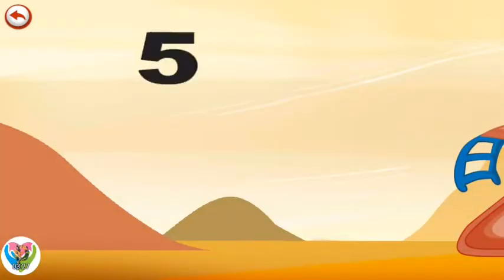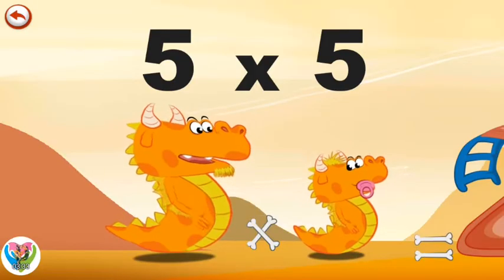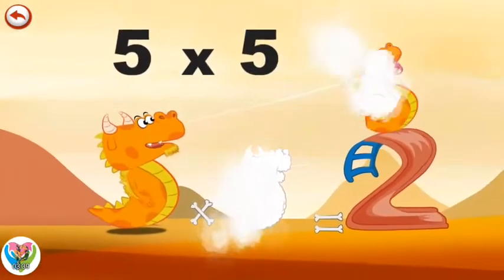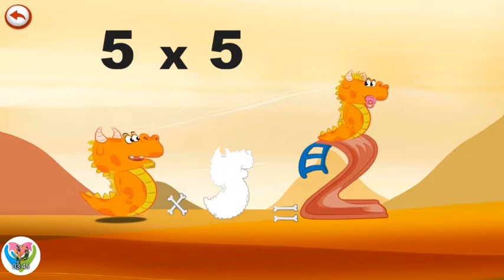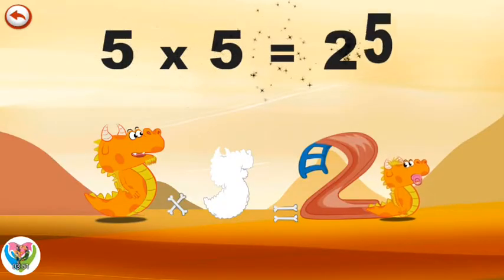What's the story of 5 times 5? When Daddy Flaming 5 wants to play with his little boy, he throws him up in the air using his big tummy. Little Flaming 5 has a wonderful slide on a super toboggan in the shape of a 2. 5 times 5 is 25.